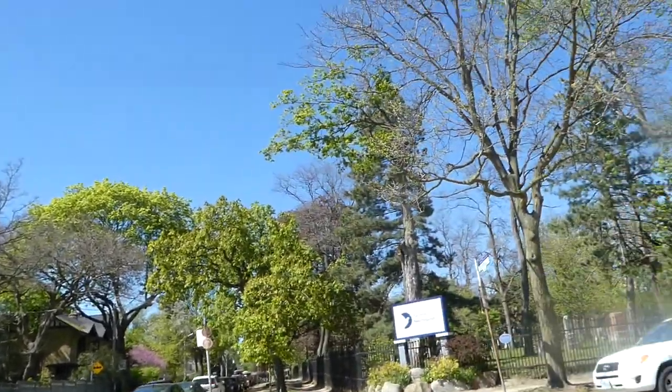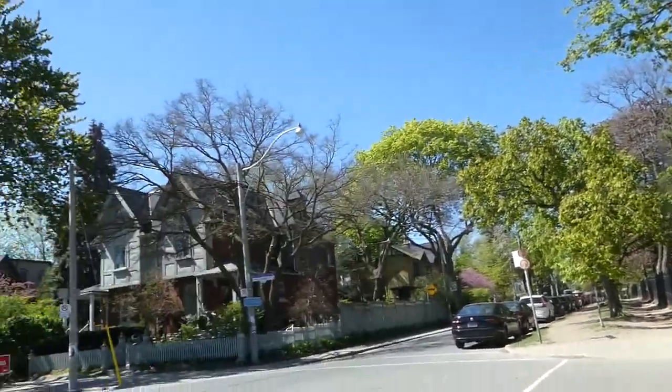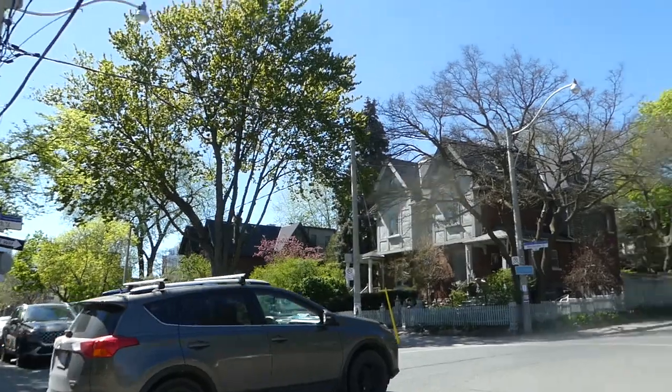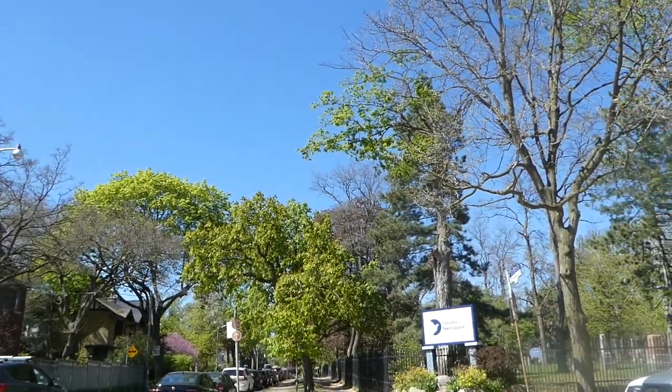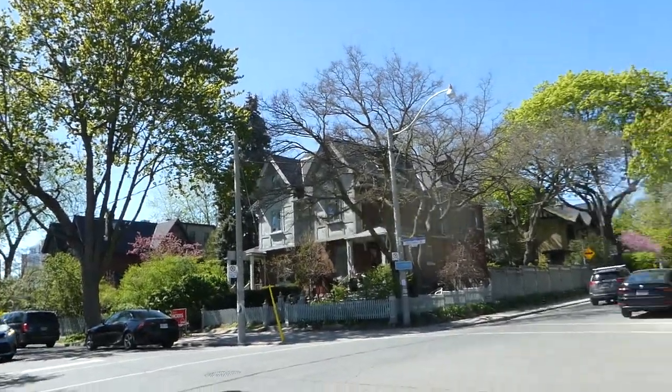Hey boys and girls, it's a very hot one today — scorching hot day outside. What is it? 24 degrees Celsius, feels like 28. And today is Saturday, May 14th, 2022. I'm here in the Cabbage Town neighborhood in downtown Toronto, at Winchester Street and Sumac Street.